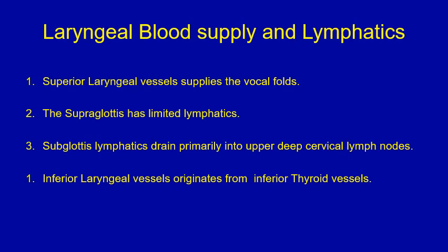A true or false type of question on the laryngeal blood supply and lymphatics. Please stop the video, go through the four points, decide which is true and which is false, and proceed to the next slide where you find the answers.